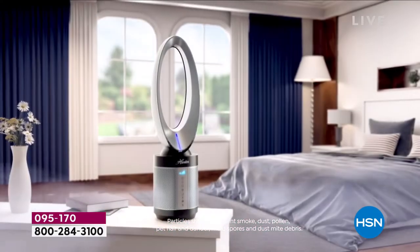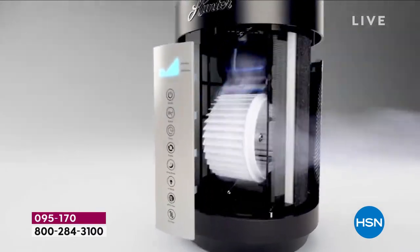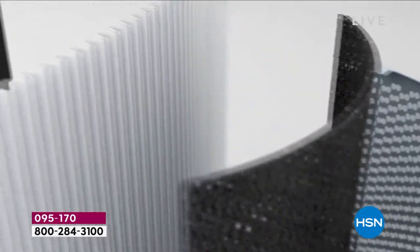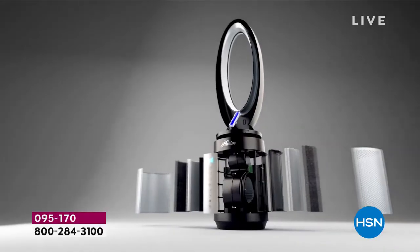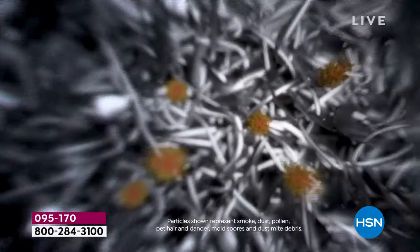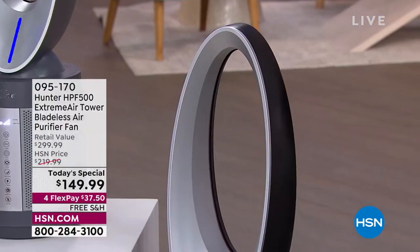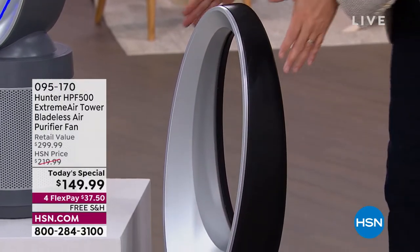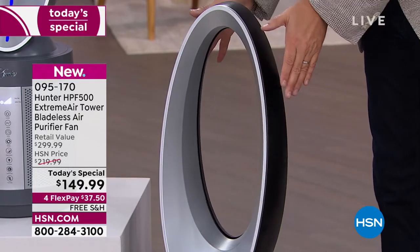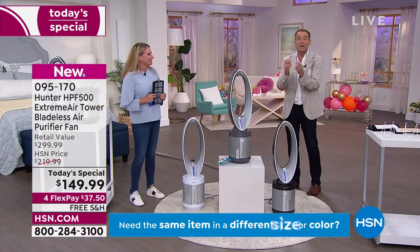What's brilliant about this brand new machine from Hunter is that it not only gives you the most advanced technology — the photo catalyst, the UVC light, the EcoSilver, the true HEPA — but it's also a fan. So when we're uncomfortable, tossing and turning in bed, we're cooling down because of that extraordinary bladeless technology. I have a couple of updates: we are about to sell out the black. If you want the black, that's the last call. We've got just a few minutes left.